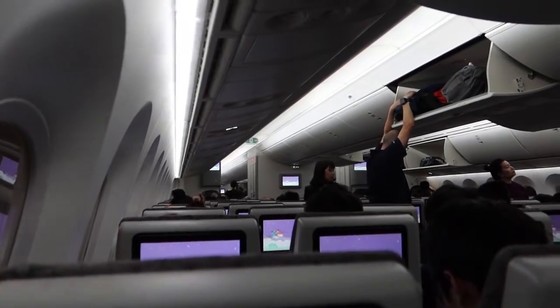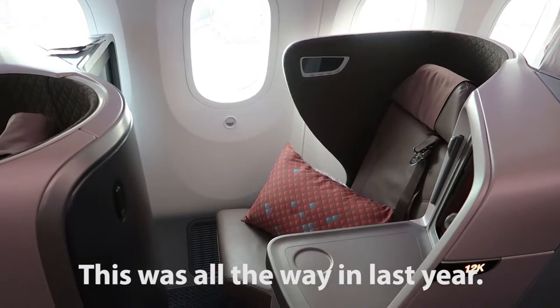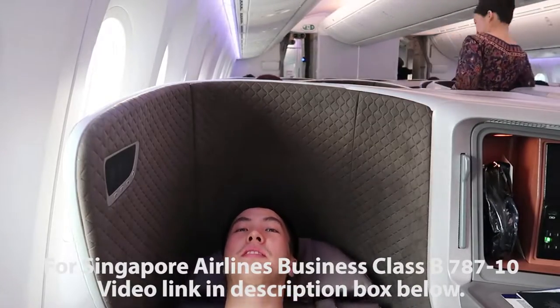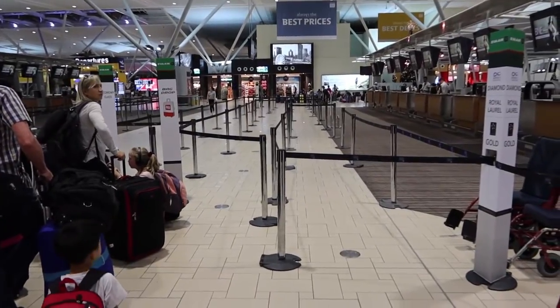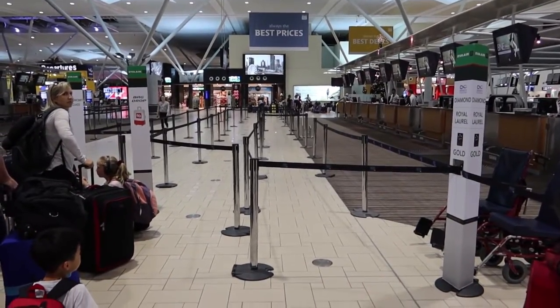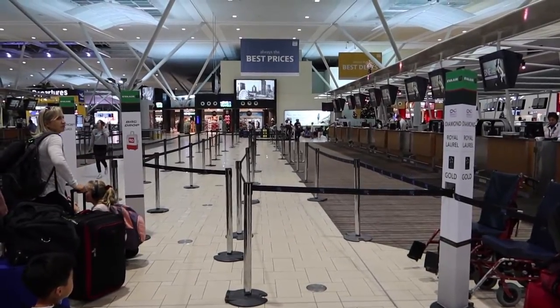I flew one of the very first few 787-10s, however that was on business class and not economy, and it was on Singapore Airlines - check that video out. But this time I'm going to be flying EVA Air and see what they are like. You'll notice that queue is for economy class and the back drop-off, whilst right there it's just for business class and Star Alliance gold members.